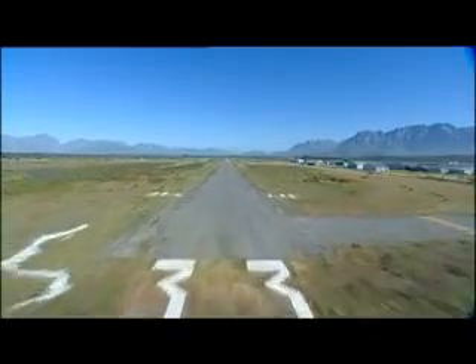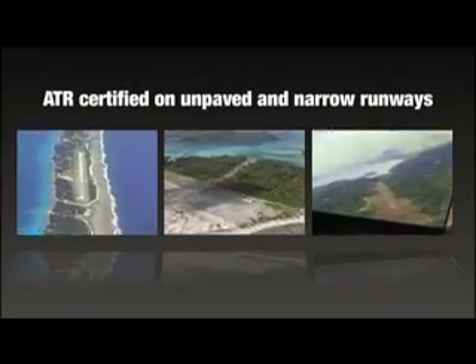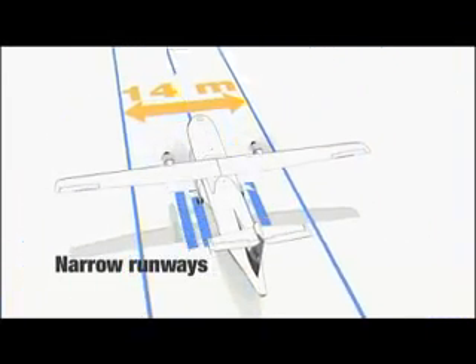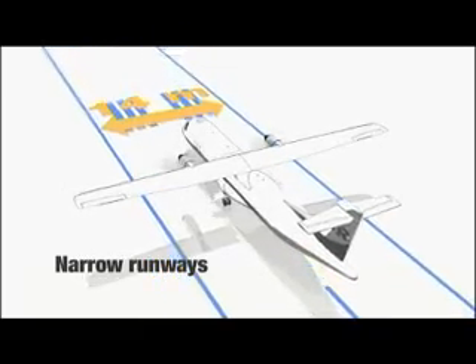ATR aircraft are also certified to operate on unpaved runways through the installation of a dedicated kit to ensure landing gear and lower fuselage protection. In addition, a narrow runway modification permits operation on a runway width down to 14 metres, providing access to very restrictive airfields like no other aircraft does.